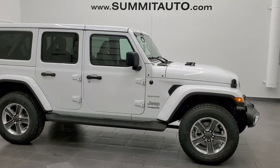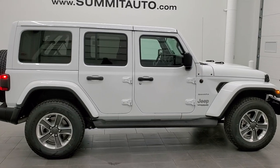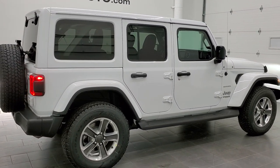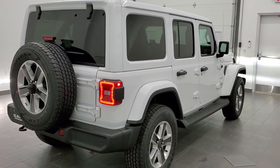Hey, this is Brett with Summit Auto in Fond du Lac, Wisconsin, your new and used Jeep and Jeep Wrangler headquarters. Today we are doing a very quick walk around of this brand new 2021 Jeep Wrangler Unlimited Sahara in bright white.